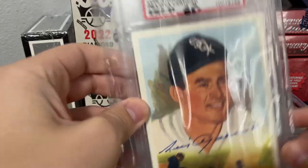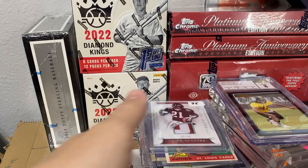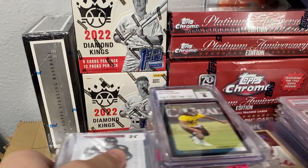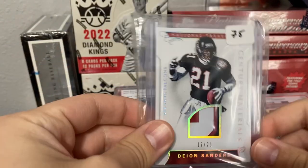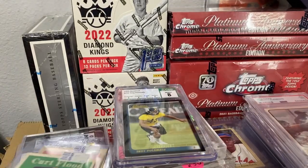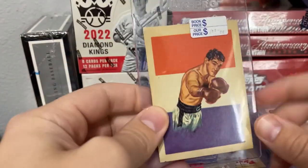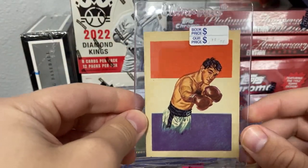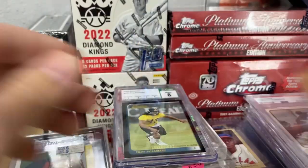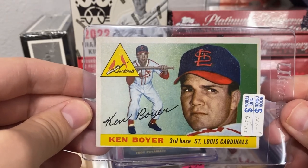I thought that was a pretty good deal. Next, a stack of singles — got a Deion Sanders game-used, I thought this was pretty sick. Kurt Flood, a Rocky Marciano in great condition, and Ken Boyer from 1955.